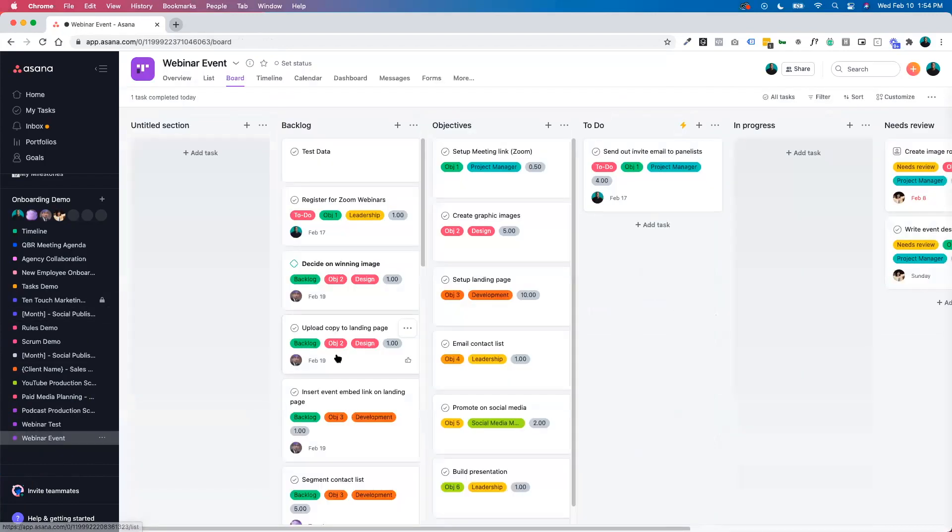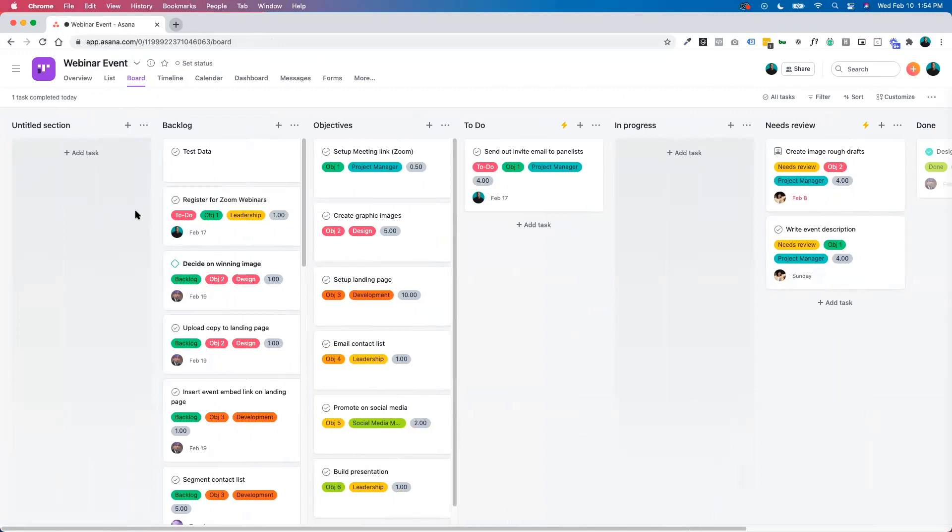We're getting close to the end. I want to open it up to questions if there are any more, but there is so much you can do with Asana — we went really quickly today and showed a high-level overview of some added features. I want to offer you a 45-minute demo where we can go through your instance of Asana, talk about your specific questions, and figure out how to apply this to your specific business.